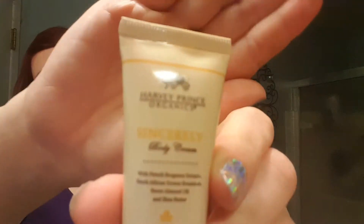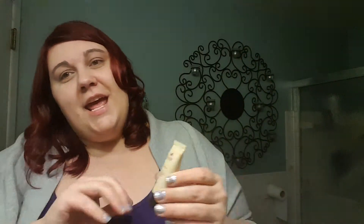Last thing. This is Harvey Prince Organics. I've gotten Harvey Prince stuff in my Ipsy bag and my Birchbox, and so many people love it, but I have found the scent to be horrendous. Yeah, I do hate it. Ew.